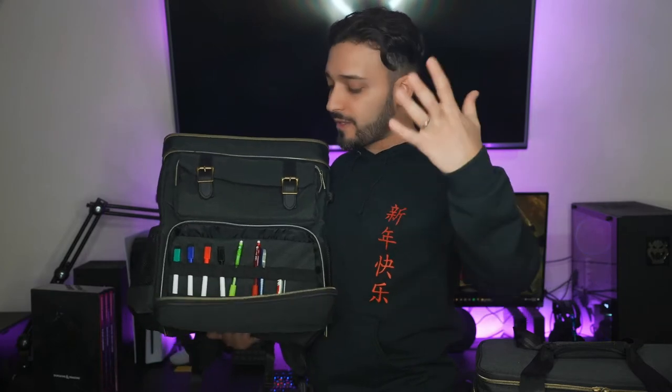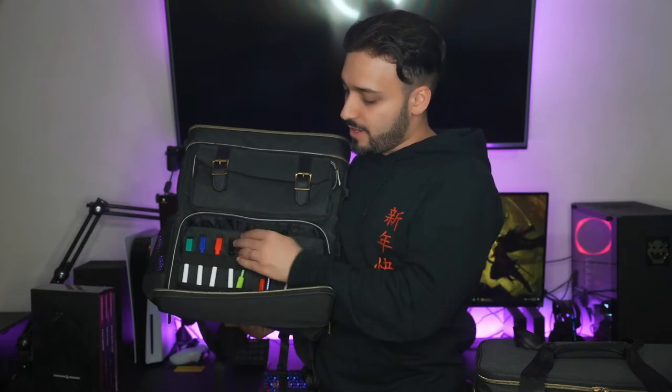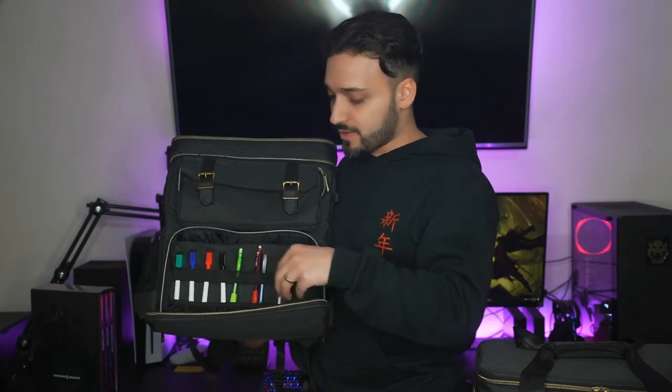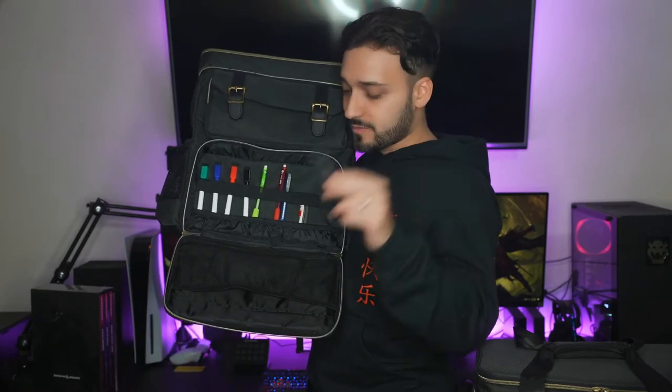One of my favorite compartments is this one right here, and it flaps out like this. I think you could probably tell already what this is for. You got markers to draw up your dungeons and take notes with your lead pencils here, and an extra compartment for lead pencils and erasers. And they have this little flap here with a little netted bag that you could put extra things like this eraser here.